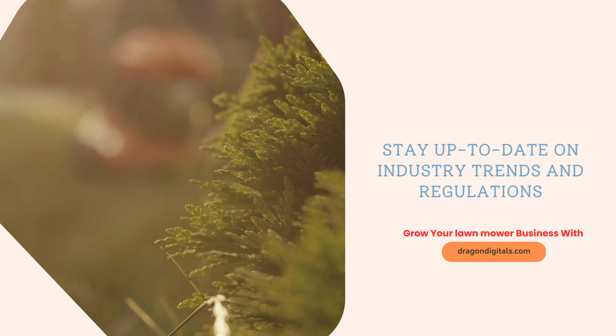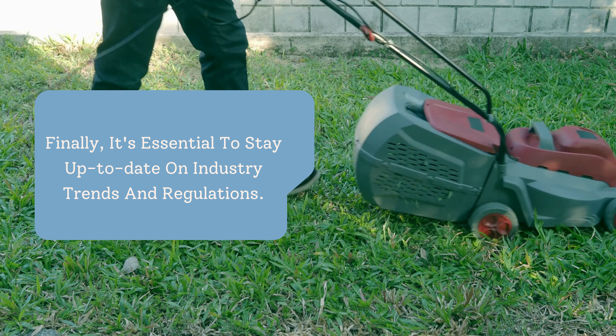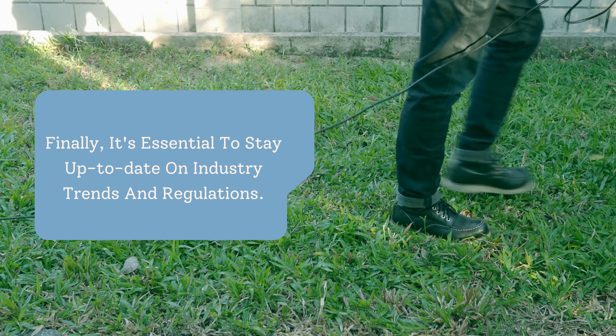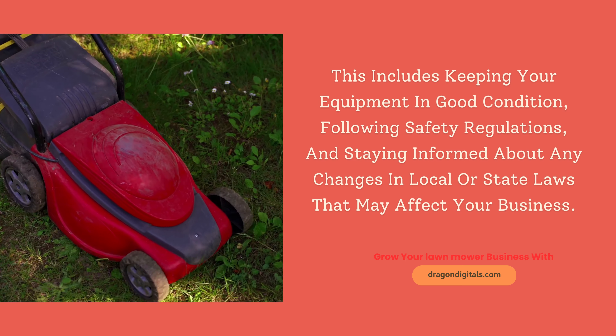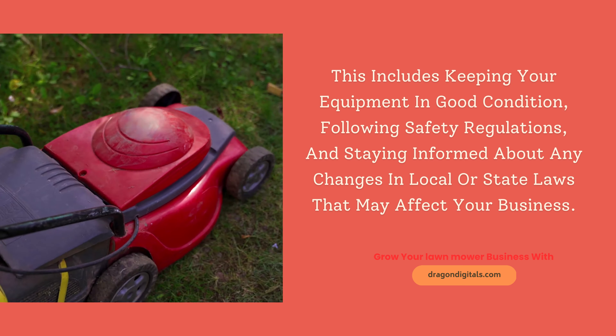Stay up to date on industry trends and regulations. It's essential to stay up to date on industry trends and regulations. This includes keeping your equipment in good condition, following safety regulations, and staying informed about any changes in local or state laws that may affect your business.